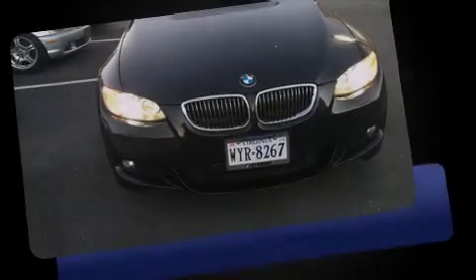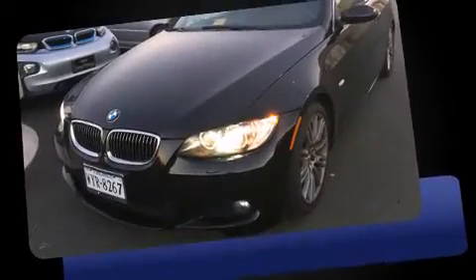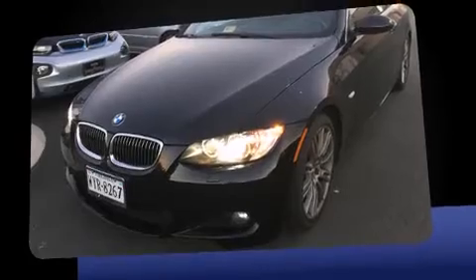Outstanding design defines the 2009 BMW 335i. This two-door, four-passenger convertible still has less than 35,000 miles.